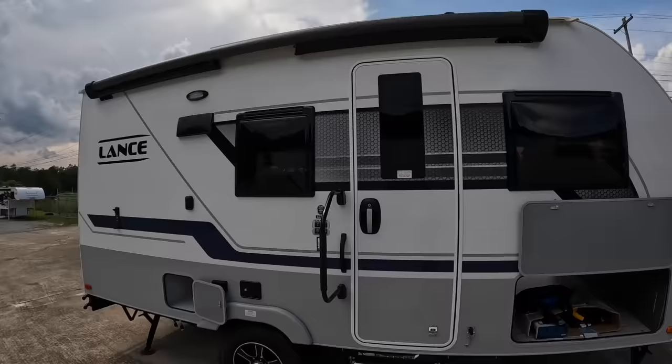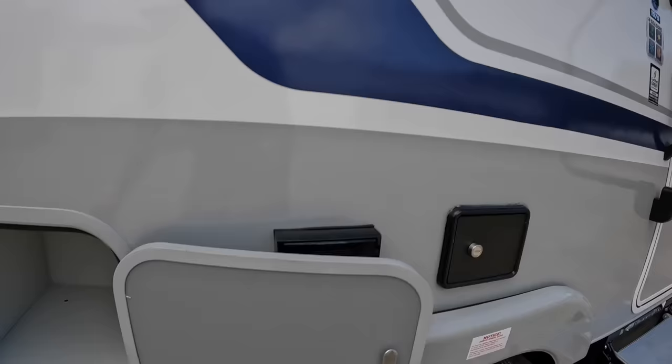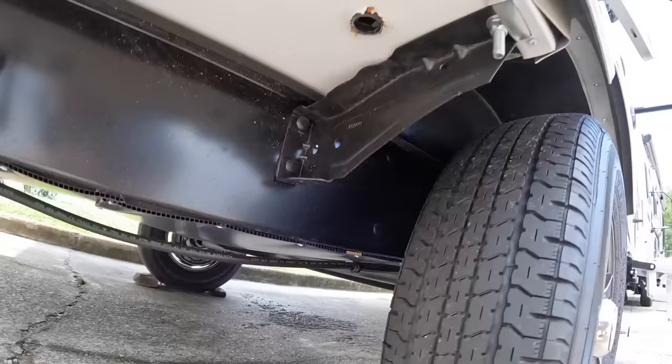We've got the Torque Lift Revolution Glow Steps — these light up at night so you can see where you're stepping. Four seasons package: we've got the heated belly pan, which means if you have the furnace going you're going to be supplying heat to all of your holding tanks, water lines, and all that good stuff that needs it.